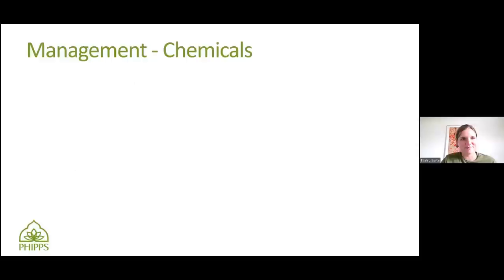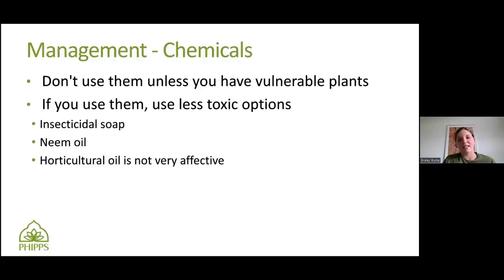For chemicals, don't use them unless you have to. If you use them, use less toxic options. Insecticidal soap has actually been found to be useful for managing not just the nymphs but the adults as well. Neem oil can be effective, and horticultural oil is not recommended — it was not found to be effective. The only thing with insecticidal soap and neem oil to keep in mind: I talked to some people from Penn State and they did studies to see the efficacy, and it took 48 hours for these pesticides to actually kill the Spotted Lanternfly. So you might apply this and see the Spotted Lanternfly hopping away — it takes a couple of days to take effect, but it can work.